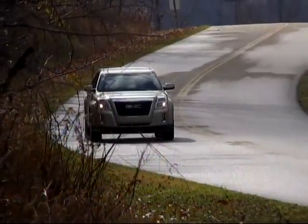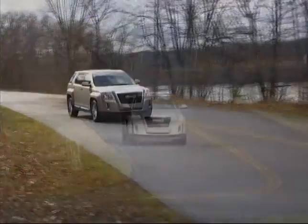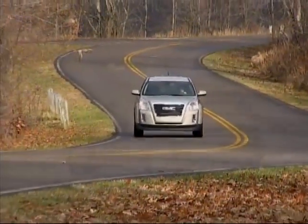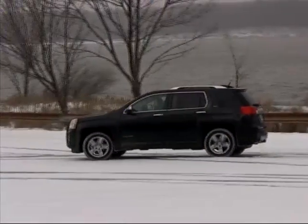Base pricing for the GMC Terrain starts at just over $25,000 for a front-drive four-cylinder model, and moves up to a bit over $33,000 for a top-level all-wheel drive V6.